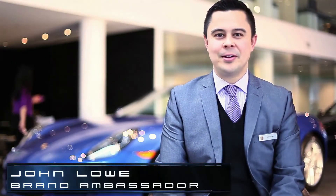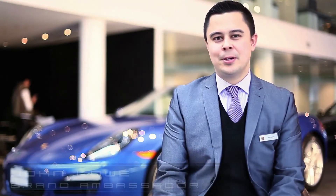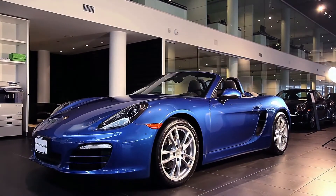Hello, this is John Lowe, Brand Ambassador for Porsche Centre Vancouver, a Dilawri group of companies at 688 Terminal Avenue, here today to tell you about the 2014 Porsche Boxster.